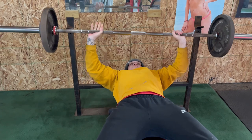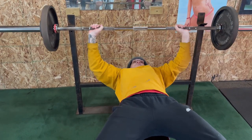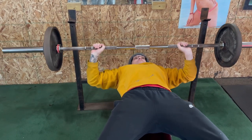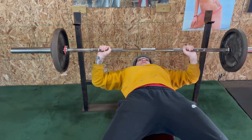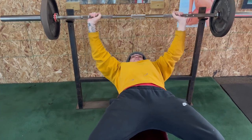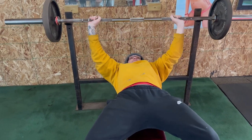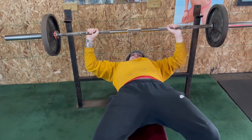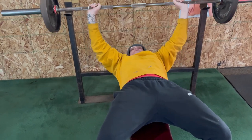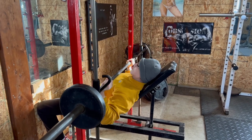I wanted to specifically target the upper chest and also get some tricep work in there as well. Mainly trying to bring up my chest right now — it's one of the harder muscles to grow in my experience. Lately I've been doing more volume to bring that up, and I've been focusing on doing more compounds overall, more sets of them. If I'm doing 10 sets of chest, at least half of those will be compounds.